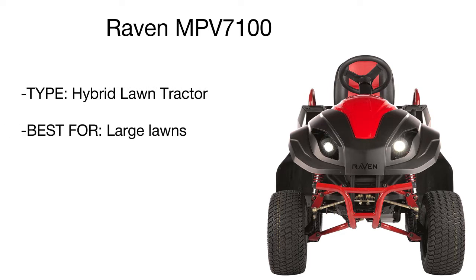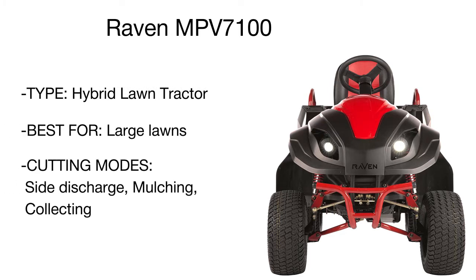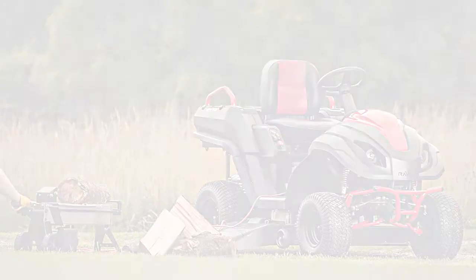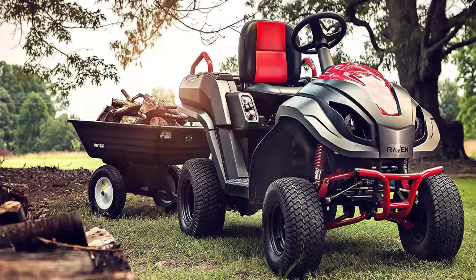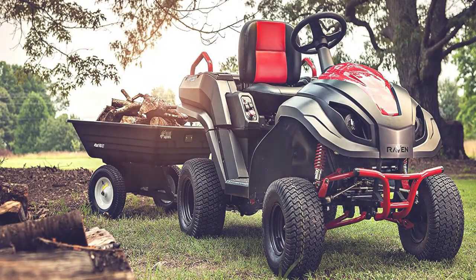By removing the mower deck, you can quickly convert the Raven into a dependable vehicle with a 550-pound towing capacity to maneuver off-road. As an electric generator, this machine can also supply power to juice up other conventional appliances and tools.